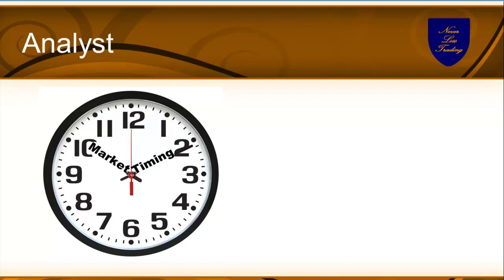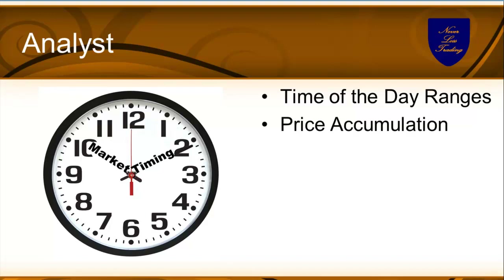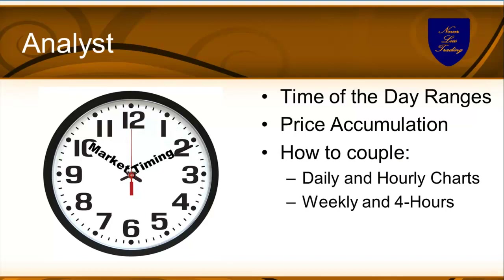Market timing is essential. Time-of-day ranges define where prices will halt and turn. There are price accumulation points — statistic-based and history-based. Forget the idea of Fibonacci; institutions don't trade by it, so it doesn't matter. How to couple daily, hourly, four-hour, and weekly charts is a key art — if you want to trade with less risk. Also, good and bad times: certain times are easier and certain times are more volatile throughout the day to trade.